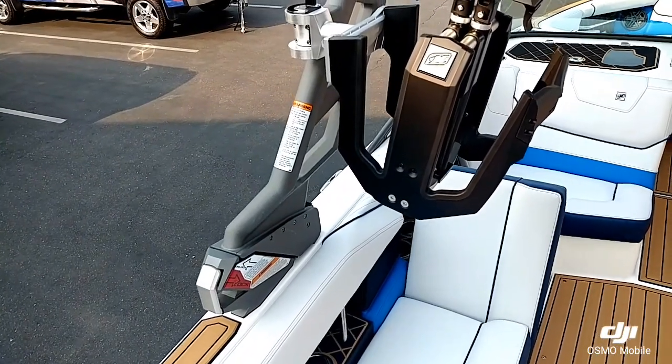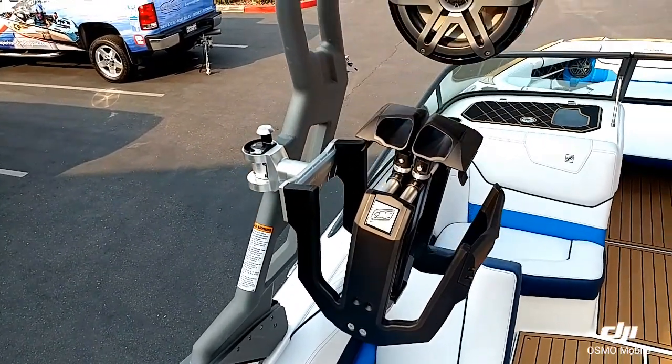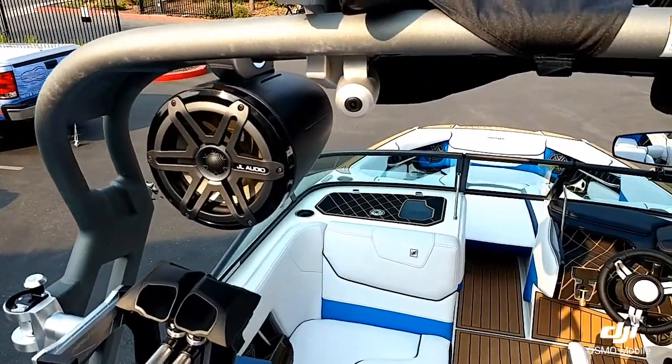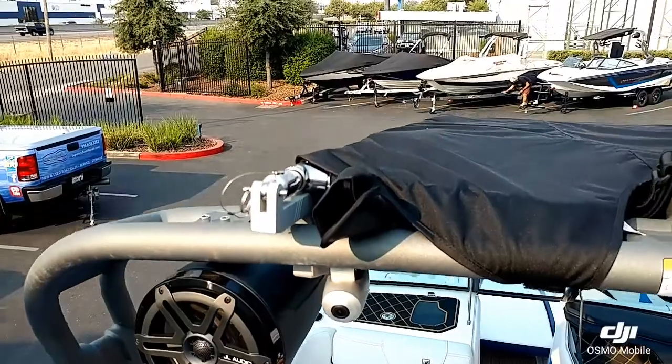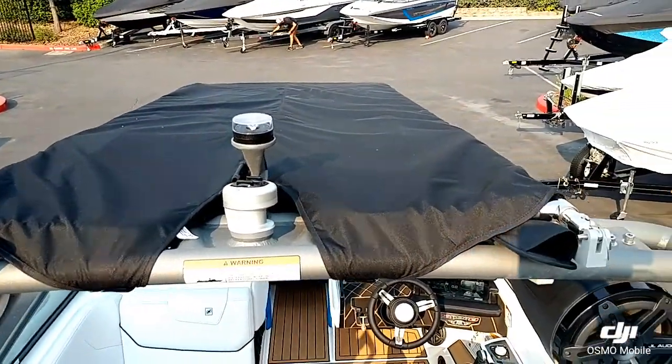Looking here at the flight control tower, you see you got one pair of strapless board racks, one pair of the 8.8 JL tower speakers, along with the awareness camera. Also have the tower mounted Bimini and surf pockets on there.